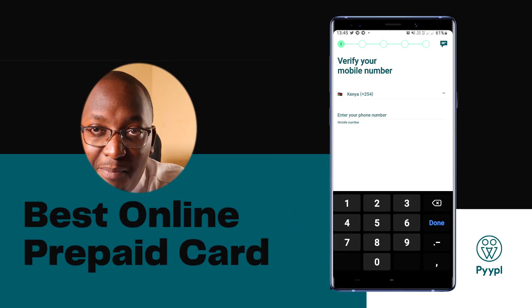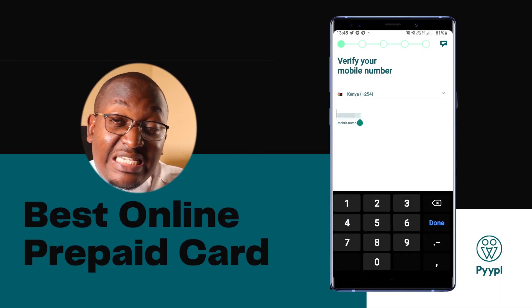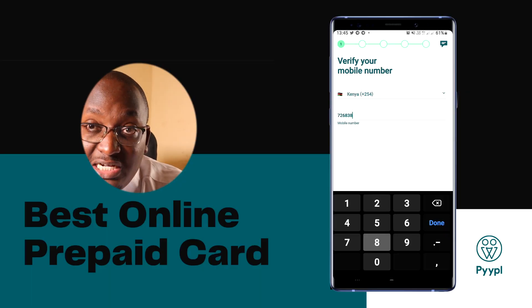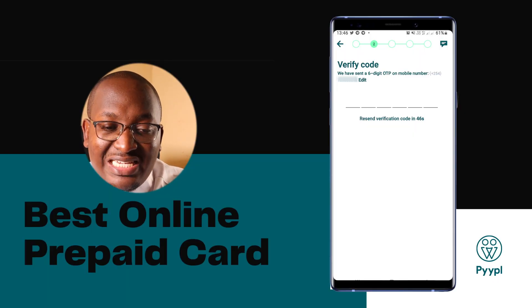It will then ask you to verify your mobile number — that's step number one. Input your phone number and click on 'Send OTP.' This is a six-digit code that it will send to you, which you fill in at step number two. The OTP takes about five seconds to arrive. Input that six-digit code and it will take you to step number three.